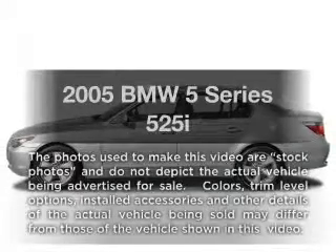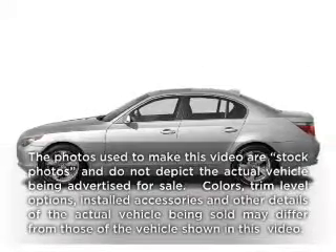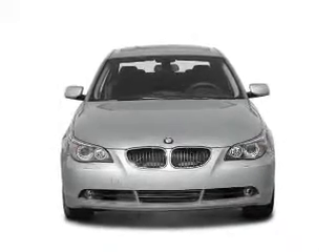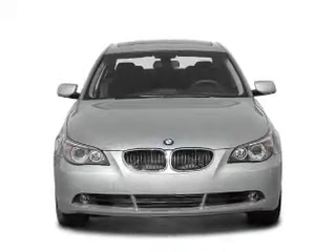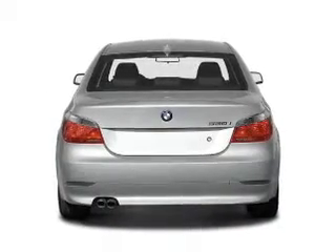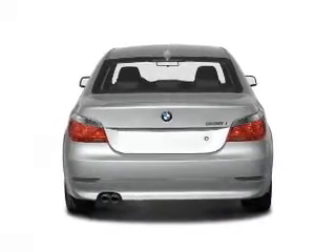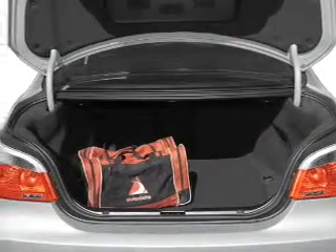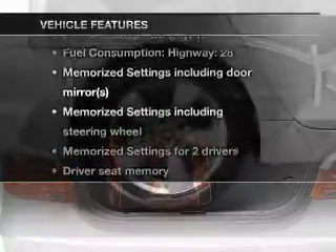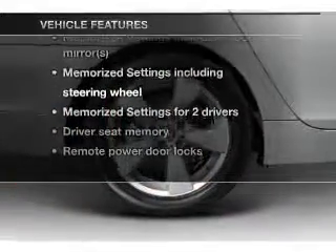Imagine yourself in this 2005 BMW 5 Series — everything you need under one roof with this great vehicle. With a solid six-cylinder engine that responds smoothly to its automatic transmission, anti-lock brakes help you bring your vehicle to a safe stop. There's nothing like a sunroof on a nice day. Pamper yourself with memory settings, and with these notable features, you won't want to miss out on the opportunity to own this amazing ride.